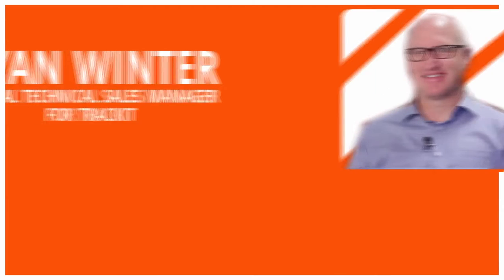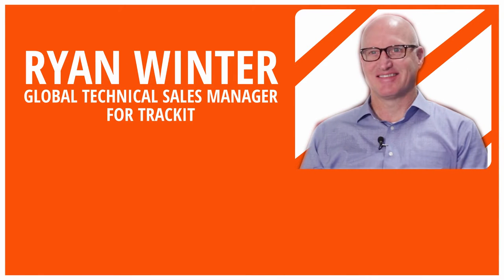Welcome to The Cure, the show dedicated to talk about the concrete industry and happenings. I'm Jonathan Kozlowski. In this episode, I spoke with Ryan Winter, Global Technical Sales Manager for TRACKIT, about the new water add meter from Command Alcon.